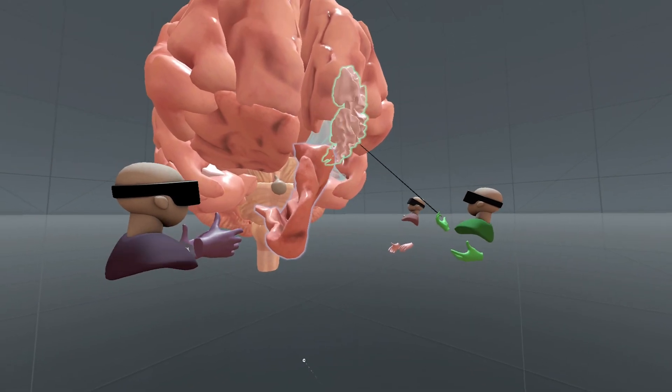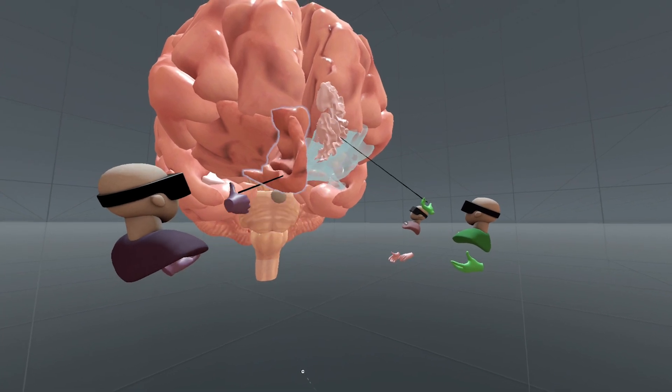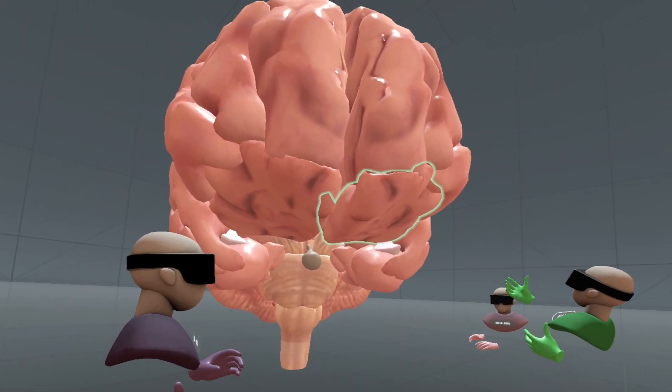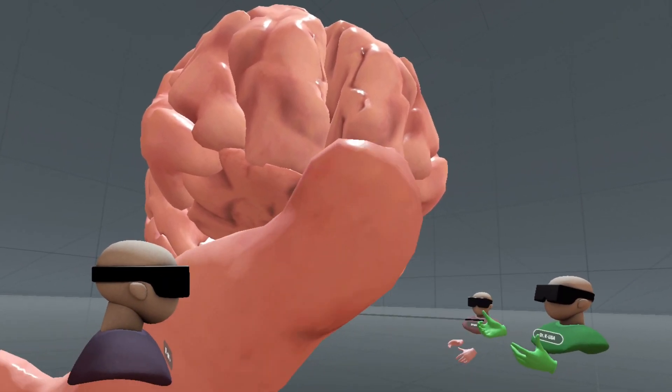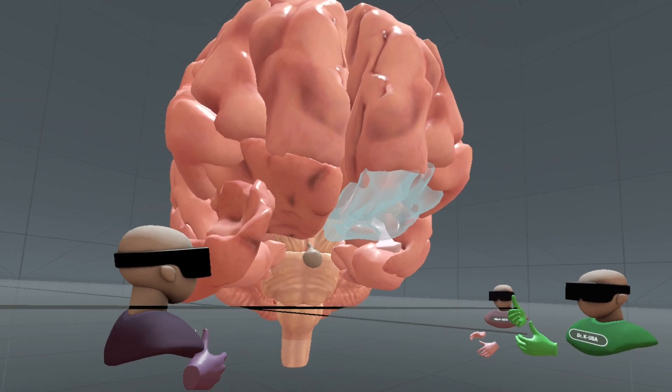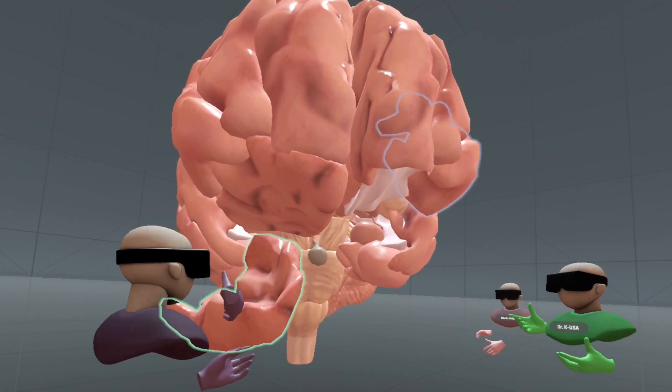Additionally, users can group structures together, creating unique learning sets tailored to their needs. This level of interaction, personalization, and enhanced spatial understanding elevates learning, making the exploration of human anatomy an engaging, immersive, and rewarding experience.